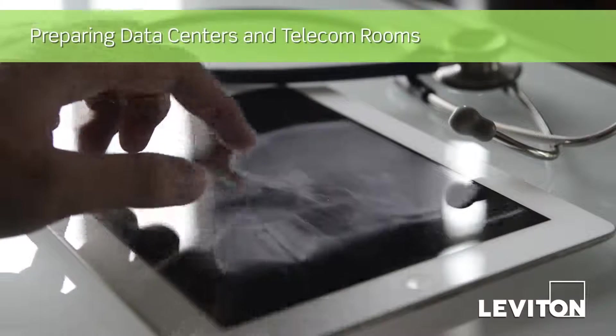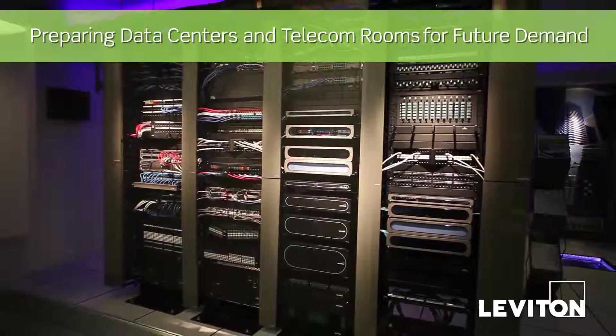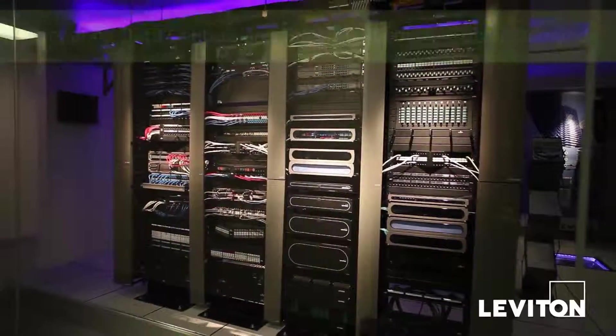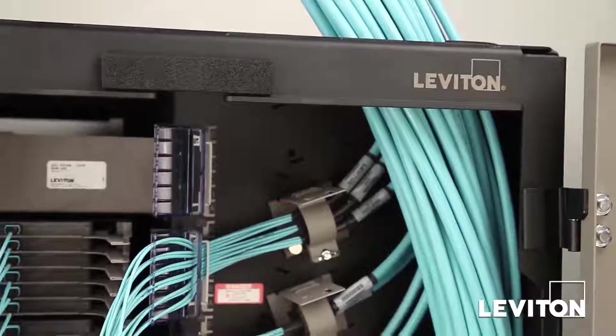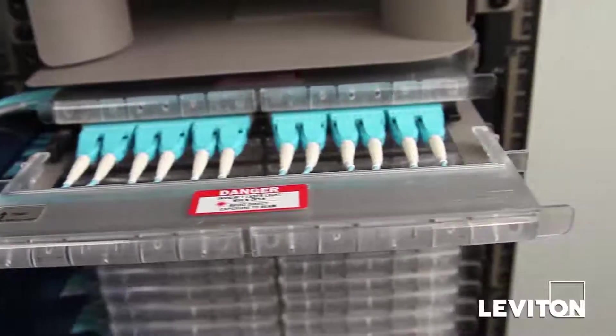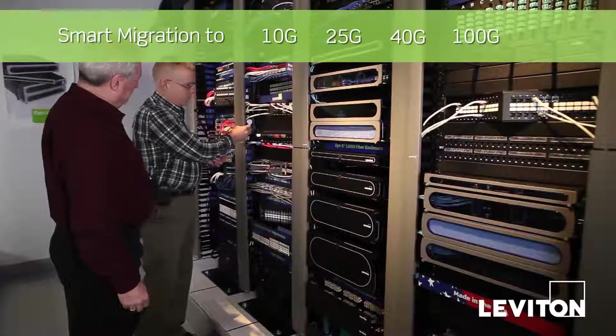In order to meet bandwidth demands from services and clients, more healthcare CIOs are looking to upgrade to higher network speeds. Leviton's scalable fiber systems work seamlessly with the most advanced data center switches and make it easy to migrate to 10G, 25G, 40G, and 100G networks.